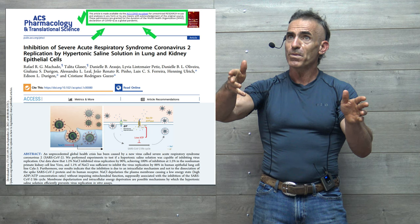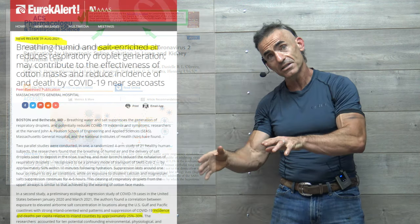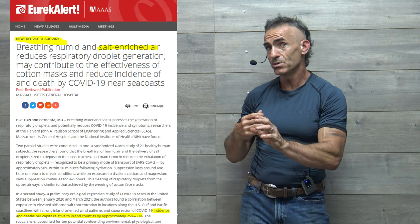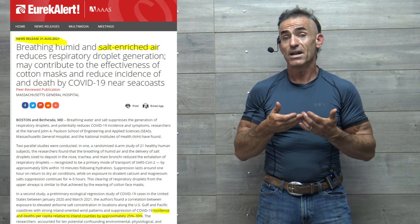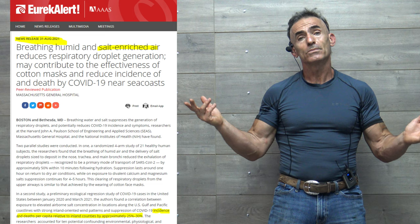That ocean air study was conducted focusing more on droplet size. But now you can start tying these other clues together, and you may be able to build or construct an entire new paradigm in reference to ocean air. Catch you all next time.